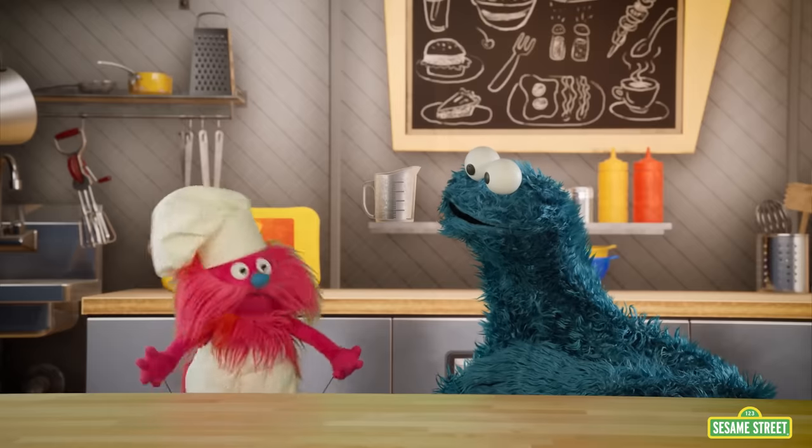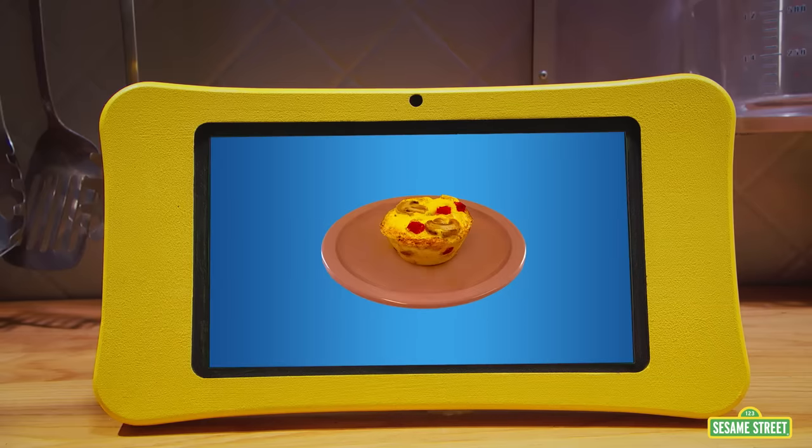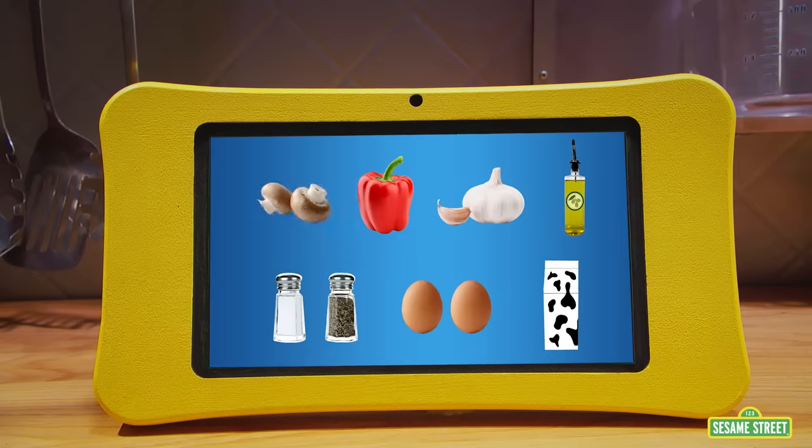Of course we can help you, because we are Monster Foodies! OK, Chef Gonger, what do we need to make Max's egg cup lunch on the go? We're going to make mushroom and red pepper egg cups. We need mushrooms, red pepper, garlic, olive oil, salt, pepper, eggs, and low-fat milk!